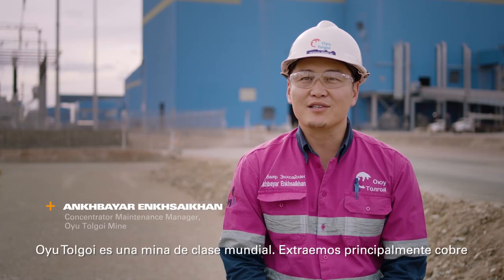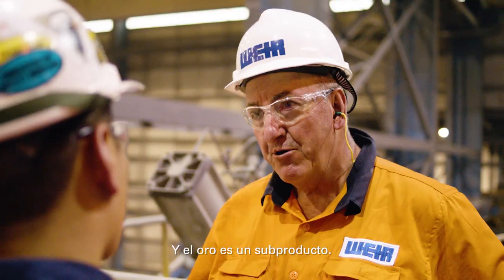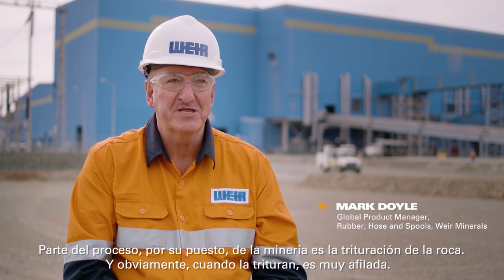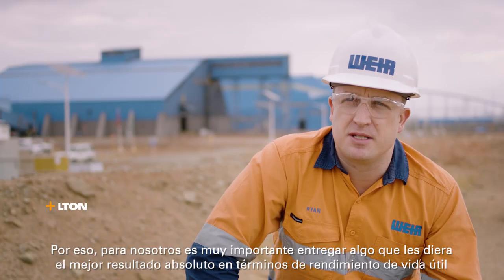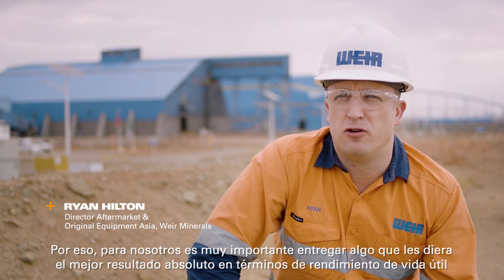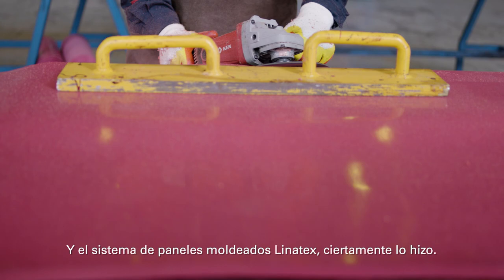Oyu Tolgoi is a world class mine — we mine mostly copper, and gold is a by-product here. Part of the process of mining is crushing that rock, and obviously when they crush it, it's very sharp. So for us it was very important to deliver something that gave them the absolute best in terms of wear life performance. And the Linotex molded impact panel system certainly did that.